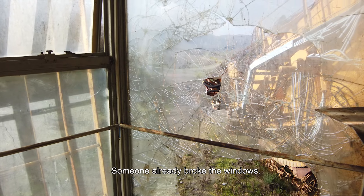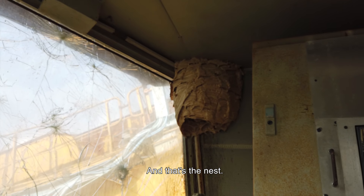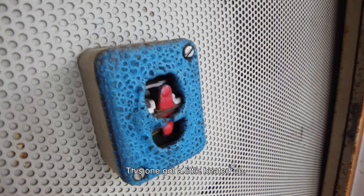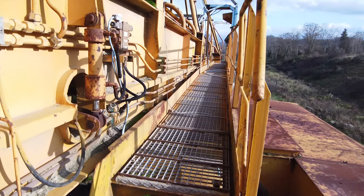Let's go inside the cockpit. There are lots of dead wasps in here, signs of a nest. Someone really broke the windows, but there's not much left here — and that's the nest.